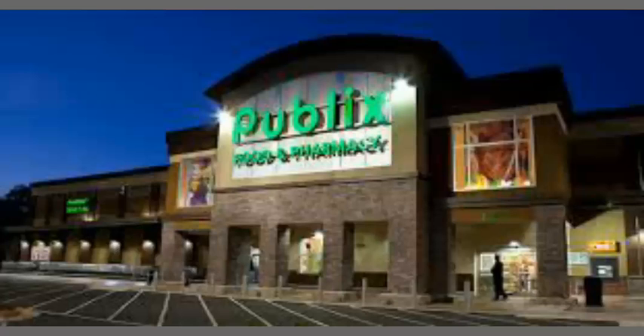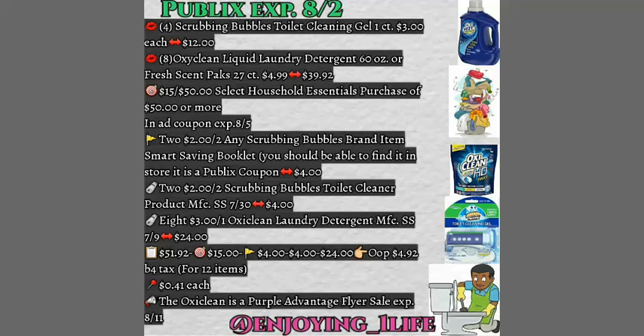Just follow the breakdown, but I'm going to go through it with you guys. If you purchase four Scrubbing Bubbles toilet cleaning gel, one count, $3 each — that is $12 for the four of them.